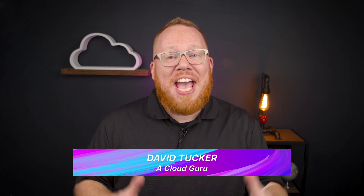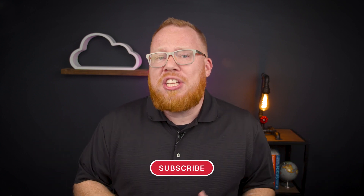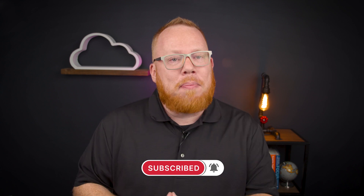Hello, cloud gurus. Welcome to AWS This Week. My name is David Tucker. And while this is my first AWS This Week episode, you may have seen some of my content from Pluralsight. And now that Pluralsight and ACG are coming together, you'll see me here periodically covering the AWS updates you need.